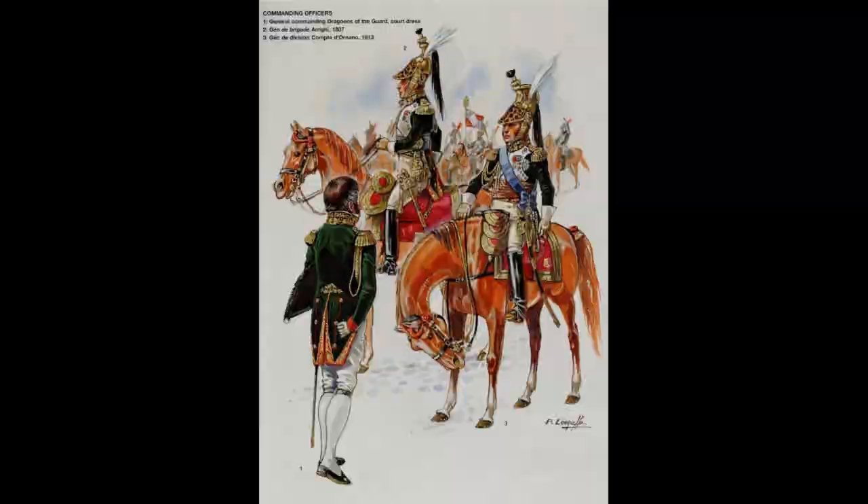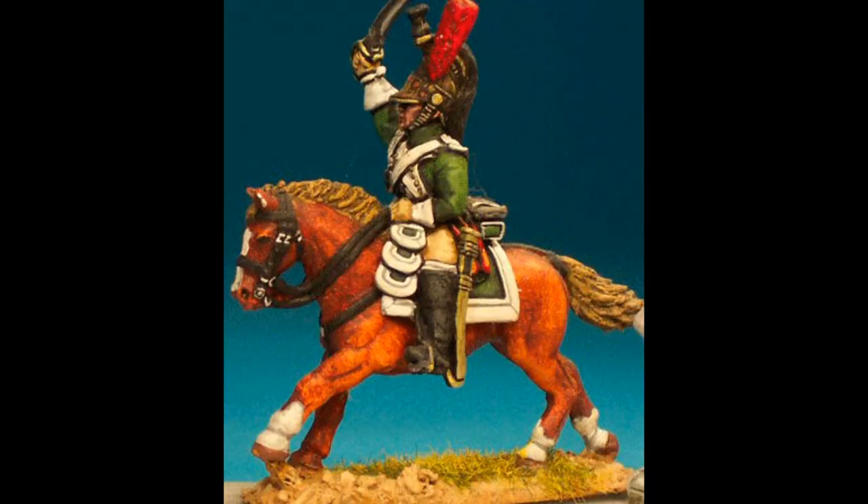All squadrons of the Empress Dragoons wore dark green coats with a white bib — a sort of mix between the Line Dragoons and the Grenadier de Cheval. They wore the Grecian helmet, made of beaten copper or brass, with a black horsehair crest and a red plume. The turban — the animal skin around the base of the helmet — was simulated panther skin, though for senior officers it was probably real. Musicians rode grey horses and wore light blue coats, white for parade dress, and had white crests on their helmets.